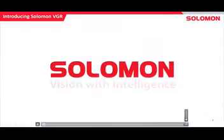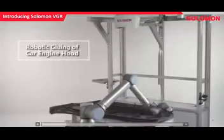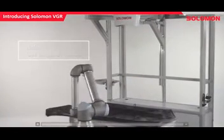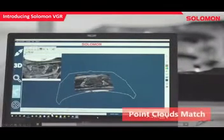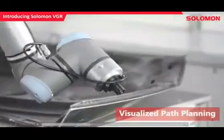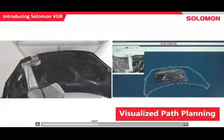To solve some of these problems, we want to introduce Solomon VGR. This is a quick video of a simple car engine gluing hood application using a UR-10. You can see our camera is right up here. What we can do is use our AI to recognize the engine hood — you can see the robot path right there. When this hood shifts or rotates, we can adjust the robot path accordingly. There's actually no need to mechanically fix the position.